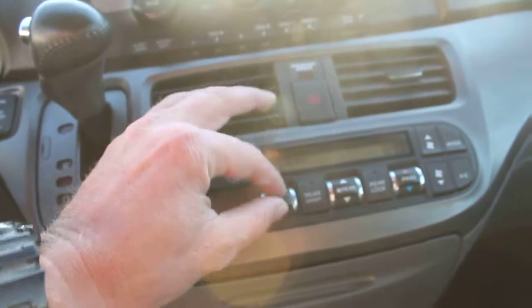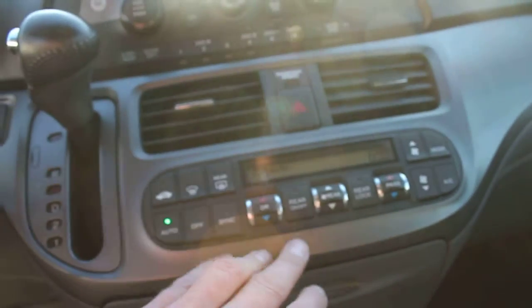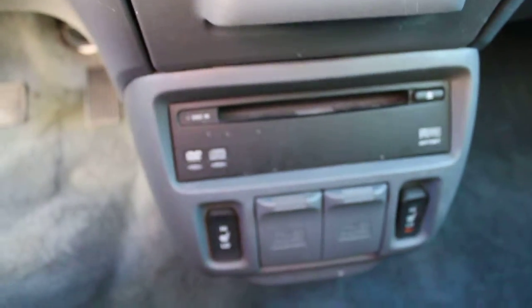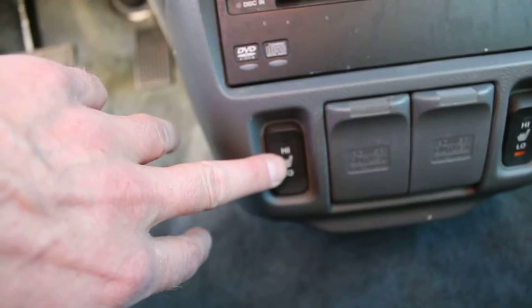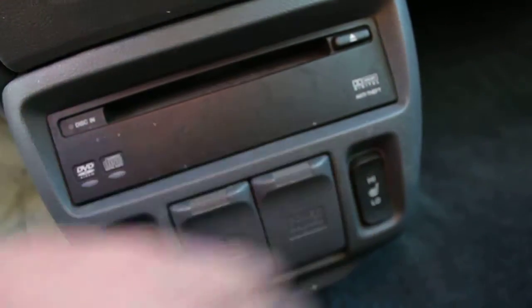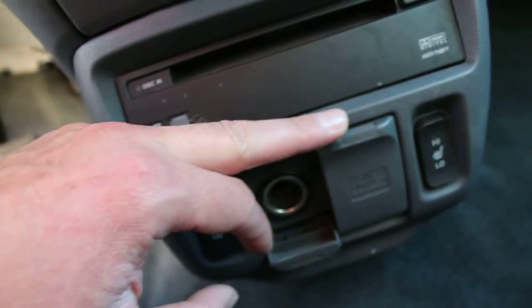We've got the tri-zone automated climate control system — I love this feature on the car. The driver and the passenger can control their own temperatures on this side, and then there's also one for the back. Down here is the factory DVD player, along with the heated seat button for the driver and the passenger.